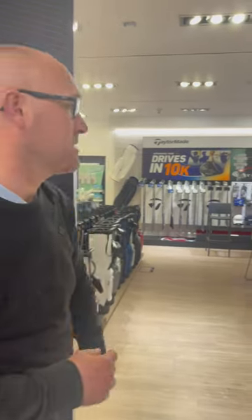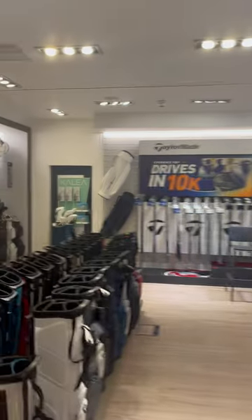So we're in the TaylorMade brand room. We're going to have a little look behind these slide doors because this is what they call their pro shop. In here, there's all the goodies that you will see in golf stores around the country, around the world.